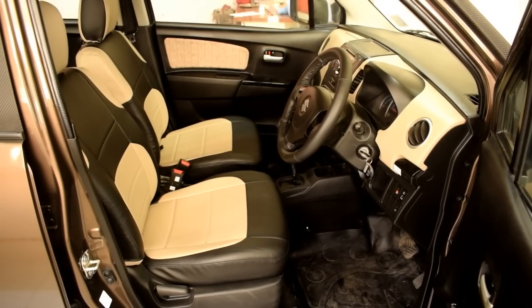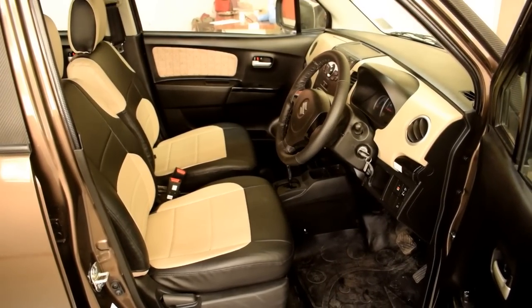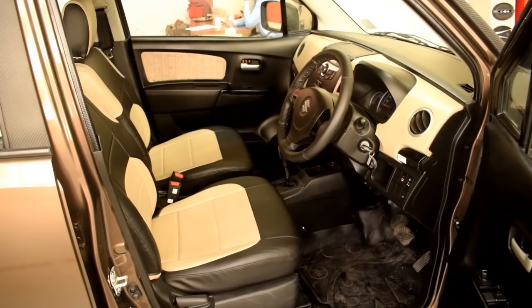For the interior, I have kept it beige and black with these genuine seat covers and piano black finish on the window switches.